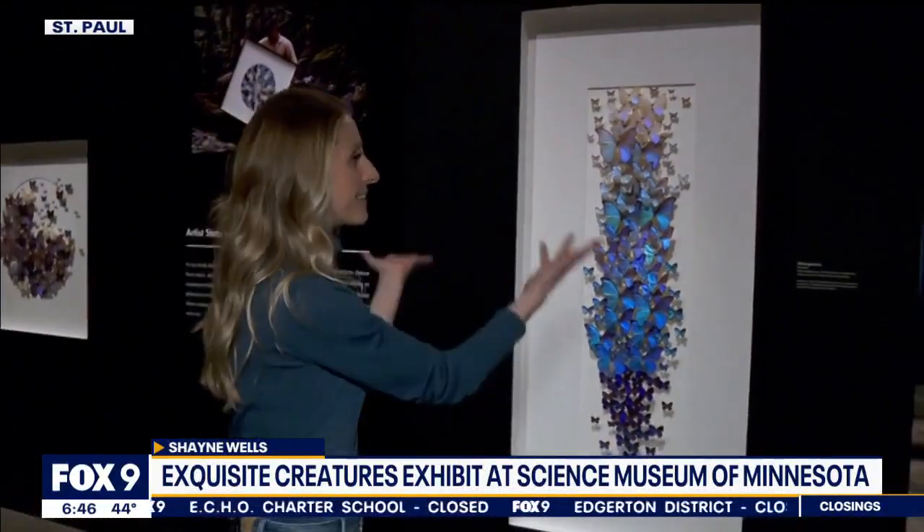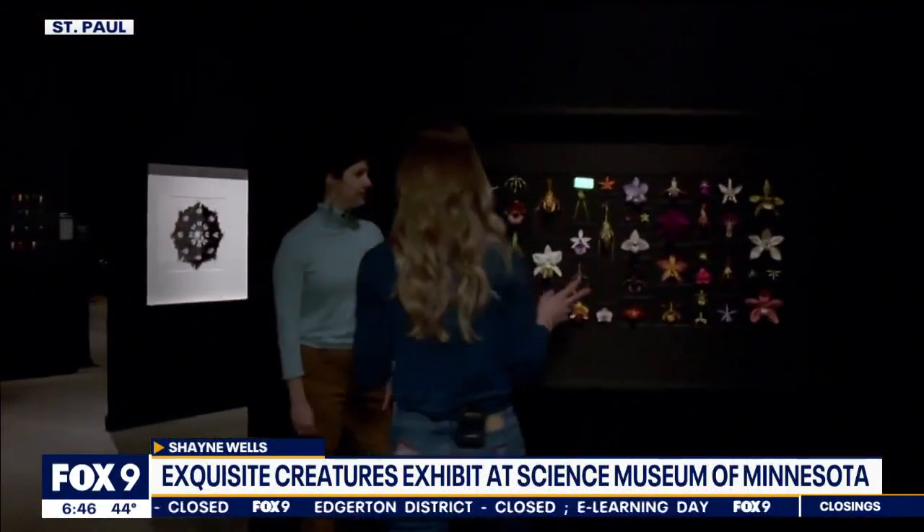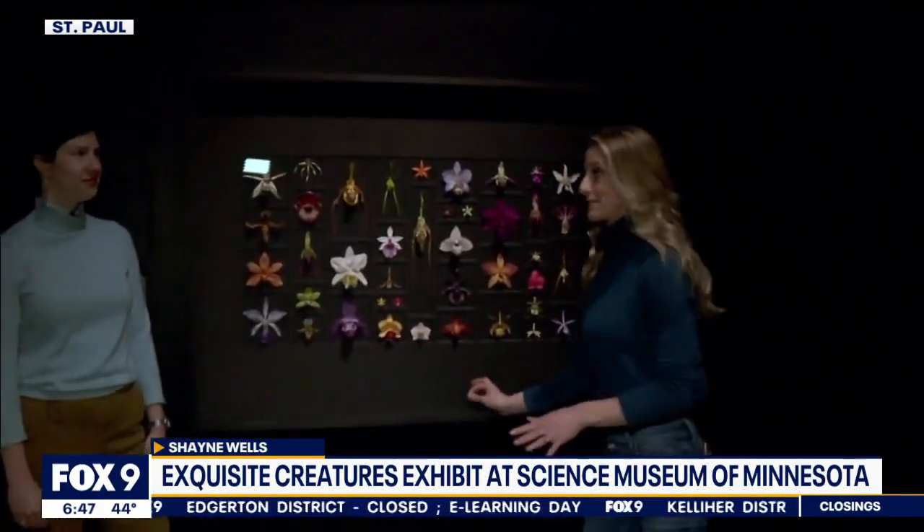We prepped you to see some things that maybe would be a bit repulsive if you saw them in the wild, but actually when you walk in the first thing you encounter is beauty — things that are inherently beautiful. Butterflies and flowers. Incredibly preserved flowers, I might say.